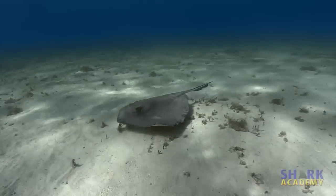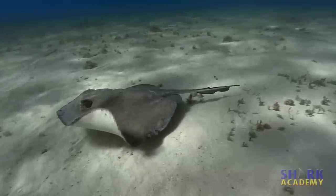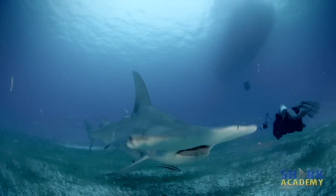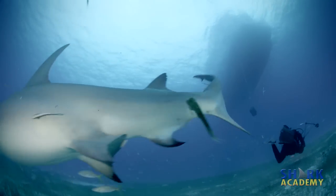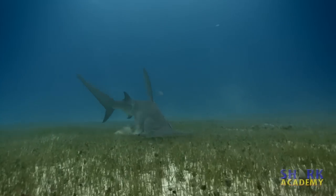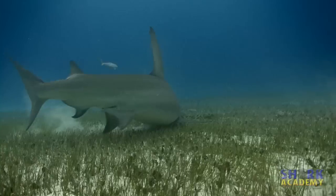Stingrays are our favorite food. And no, we don't have any footage of that. The cephalofoil also provides lift and mass at the head so the pectoral fins can be smaller, thus making this shark much more maneuverable than other sharks this large.